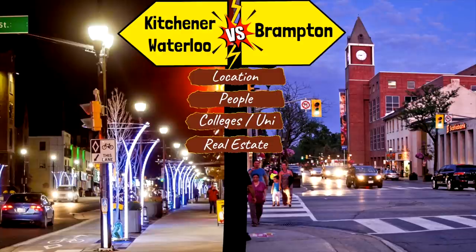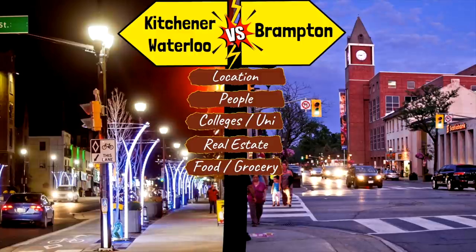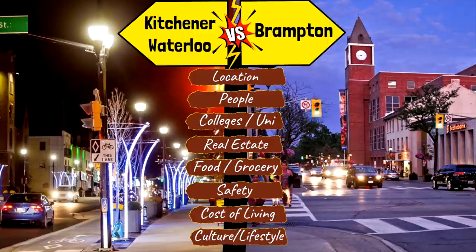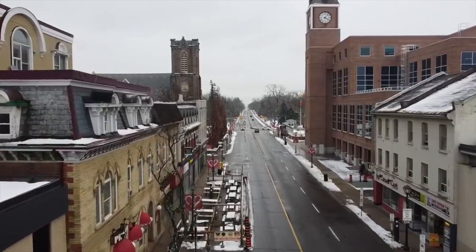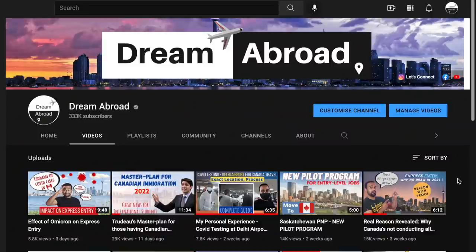We'll also cover access to food and grocery, which is very important for new immigrants, followed by safety, cost of living, and a comparison of the culture and lifestyle of these cities. This video will be very helpful for new immigrants and international students who want to move to Canada and live somewhere around Toronto.